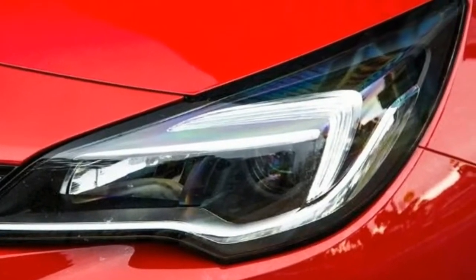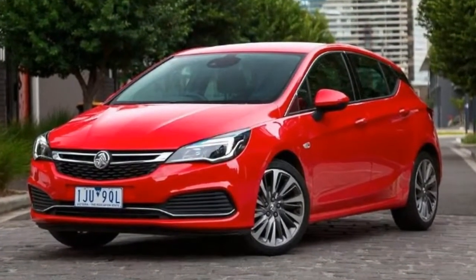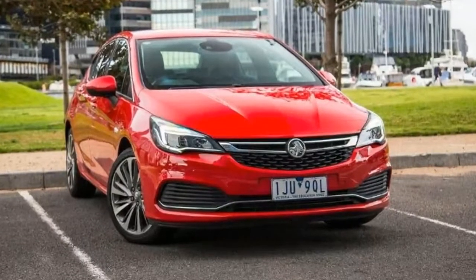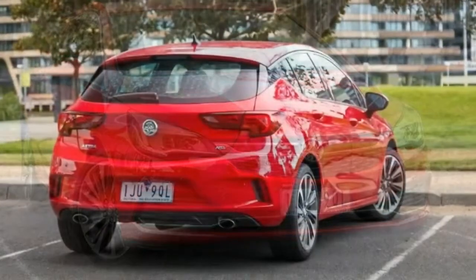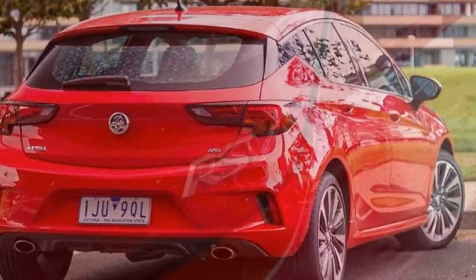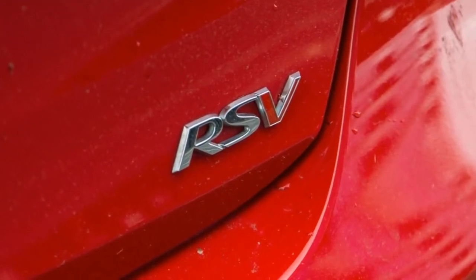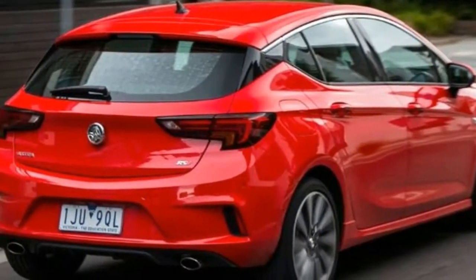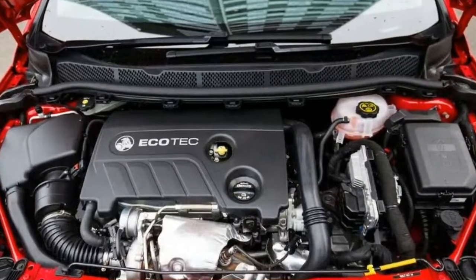Kicking off at $30,740 before on-road costs for the six-speed manual, and $31,740 before on-road costs for the Absolute Red six-speed automatic tested here, the 2017 Holden Astra RSV is the flagship variant of the five-seat, five-door hatchback range. It's also priced smack bang in the company of the $30,020 Toyota Corolla ZR, $31,990 Mazda 3 SP25 GT, $28,950 Hyundai i30 SR, and $28,990 Volkswagen Golf 110 TSI Comfortline.